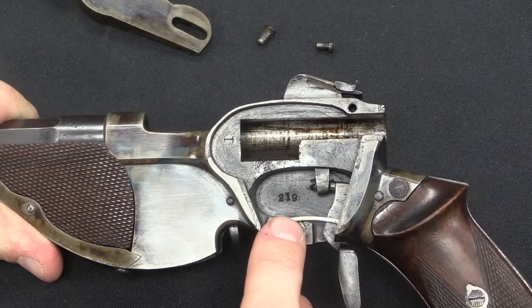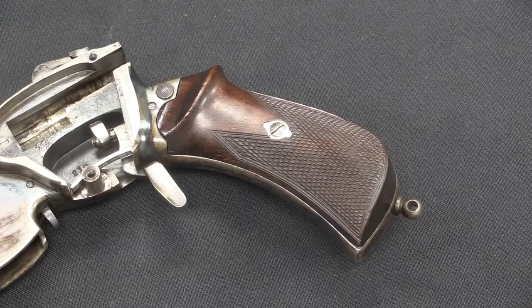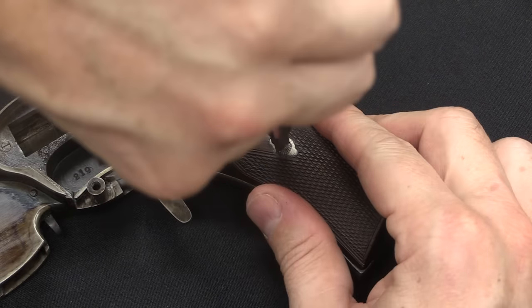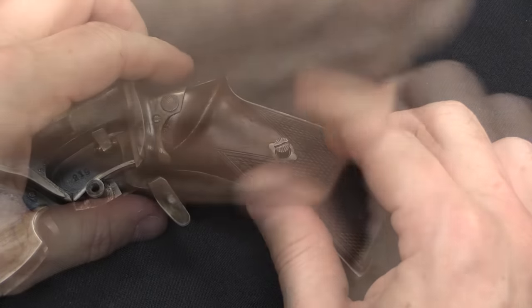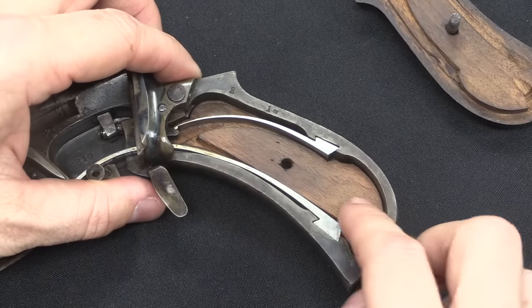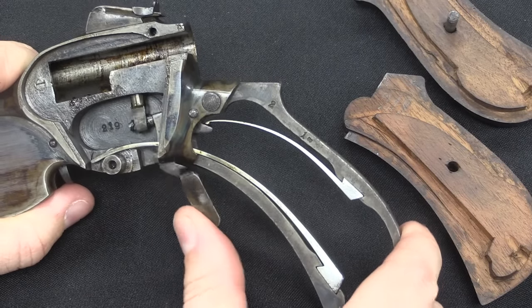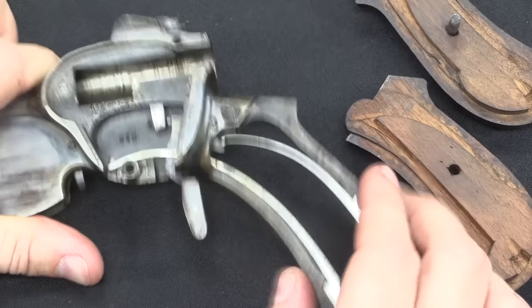Internally it's pretty darn simple, and you can see the actual serial number right there. This is number 219. Just for kicks, let's go ahead and take the grip panels off as well, because there are two springs inside here. The top one is the trigger spring — you can see that flex under the trigger.